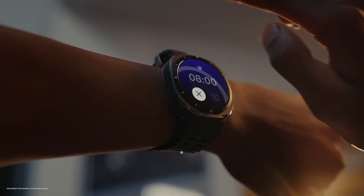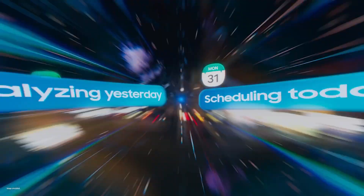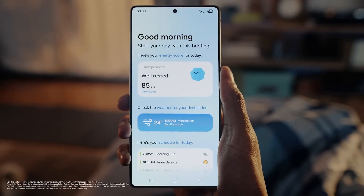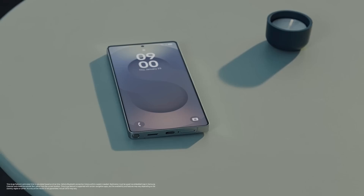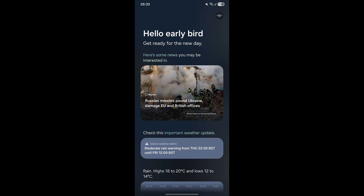Samsung skipped Now Brief in the One UI 7 rollout, keeping it exclusive to the Galaxy S25 series. It was later improved with the foldables running One UI 8. Among the most awaited features, Now Brief finally arrives for the Galaxy S24 lineup. With the new beta, the enhanced version is now live on older Galaxy phones. It uses Samsung's personal data intelligence to compile daily personalized briefings. A new waveform toggle also activates audio briefings, and YouTube now supports longer video suggestions.